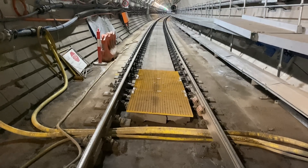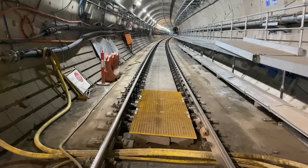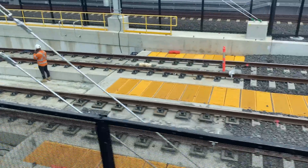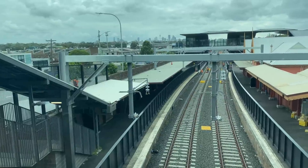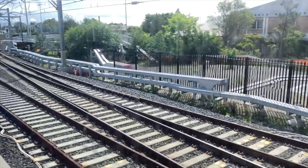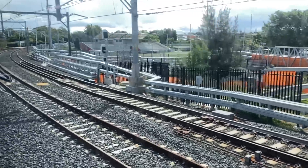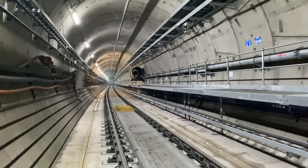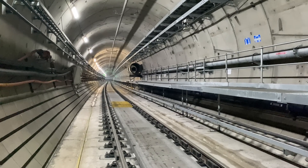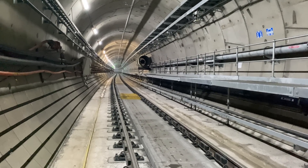If this were ballasted track, you'd need to maintain it much more regularly and intensively. At the ends, as the line goes up the dive towards Chatswood and down at Sydenham, it transitions onto ballasted track, and on the Bankstown line as part of the southwest project, that's existing ballasted track. The tunnel lighting is temporary, and the fans in the tunnel are temporary as well — needed to keep the tunnel at a comfortable temperature for workers and to promote airflow.